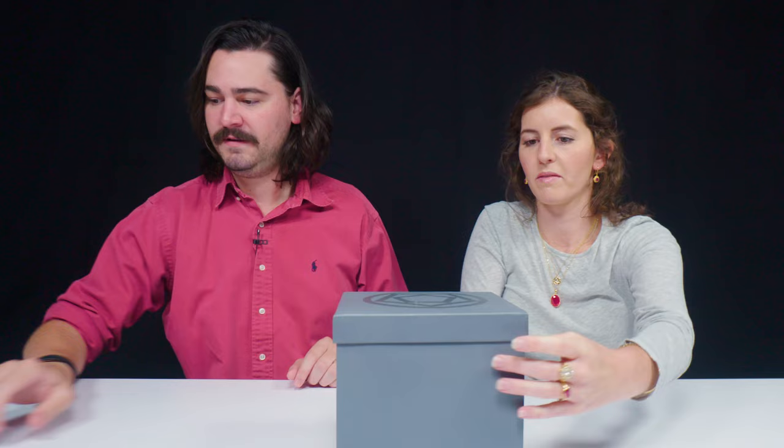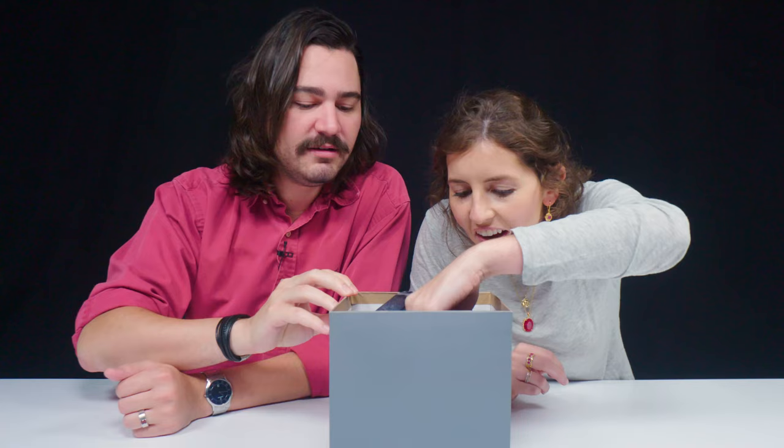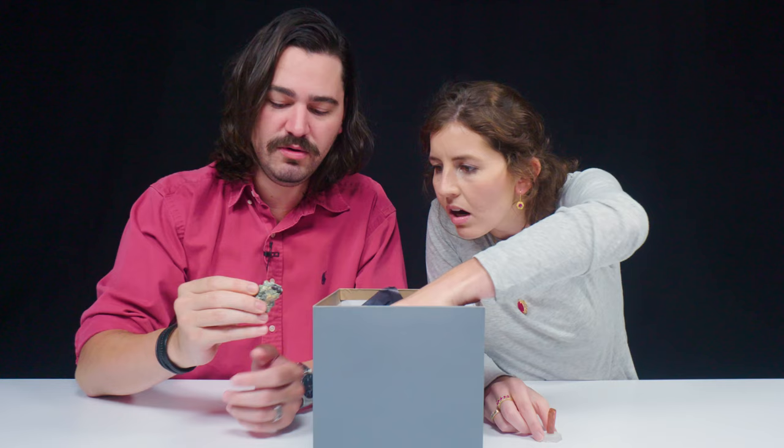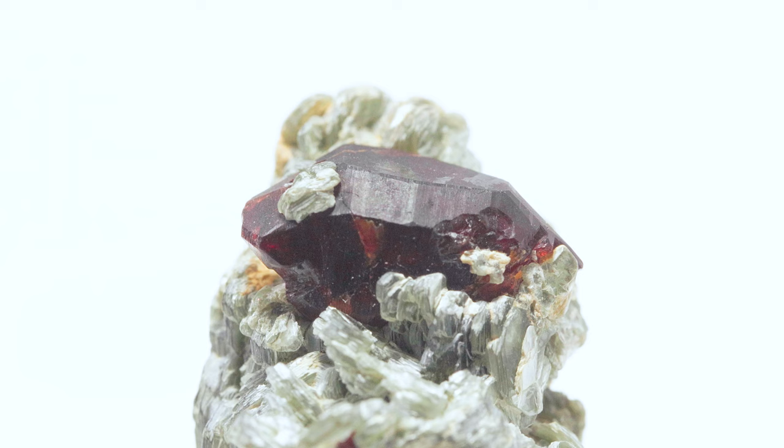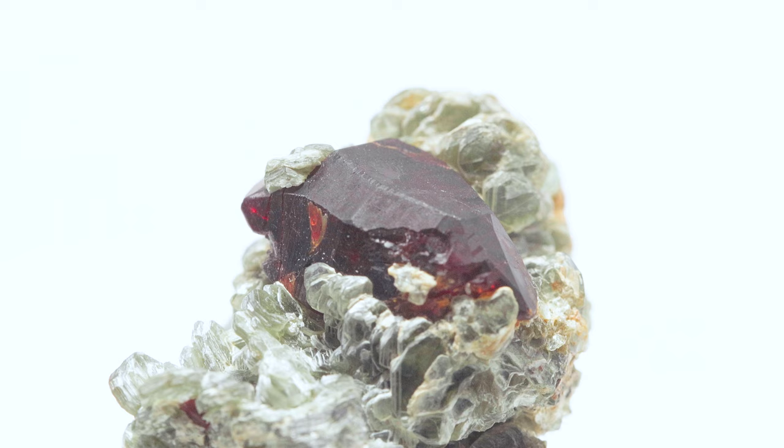Do you want to open it? That looks cinnamon-y. Doesn't that look like cinnamon? Look at these guys. Wow, that is so dark, you can hardly tell it's red. At first I thought maybe they're garnet because they had that rich fiery color.